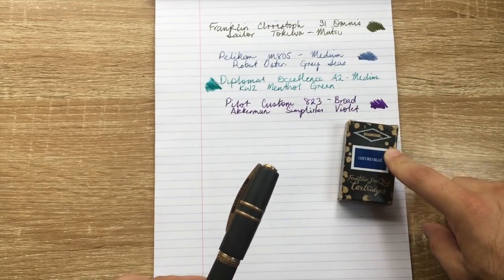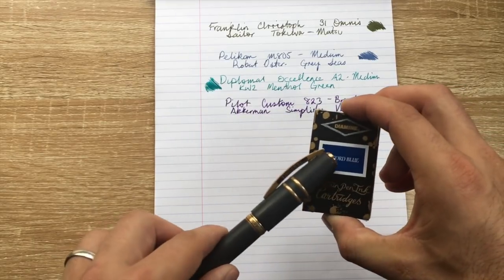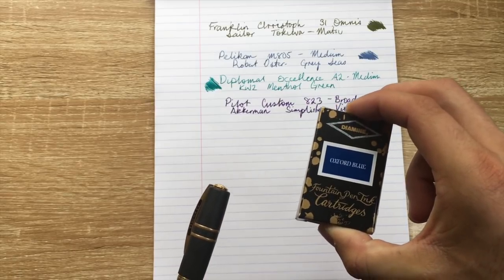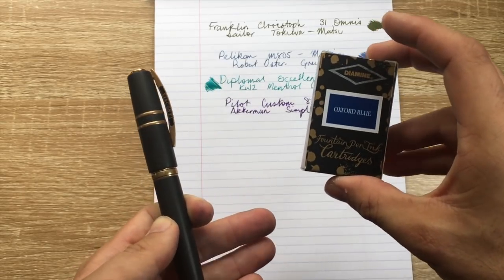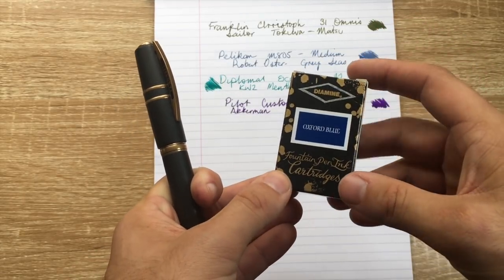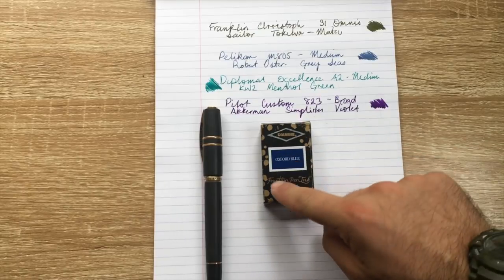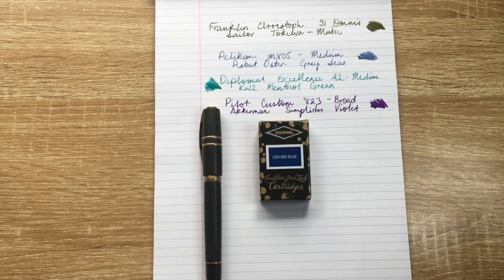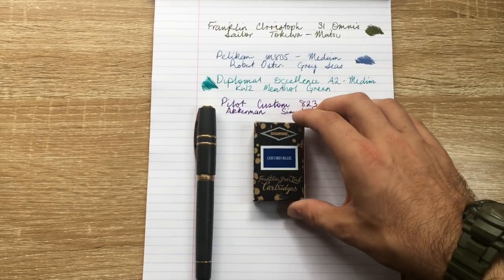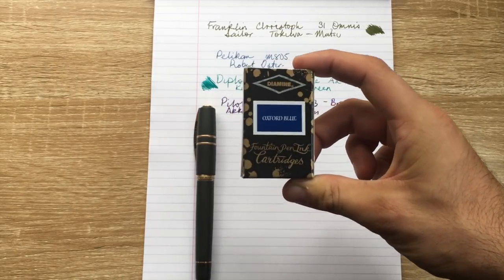The Diamine Oxford Blue is a great wet flowing ink — dark with a little bit of shading, almost a blue-black, but with a little bit more something to it. It sits in that happy place between dark blue and blue-black. If I had to pick one ink for the rest of my life, Diamine Oxford Blue would be it. It's not necessarily my favorite color — I love Robert Oster Tranquility and the Simplicities Violet — but for everything it does, how it performs in professional circumstances, it's very very cool.